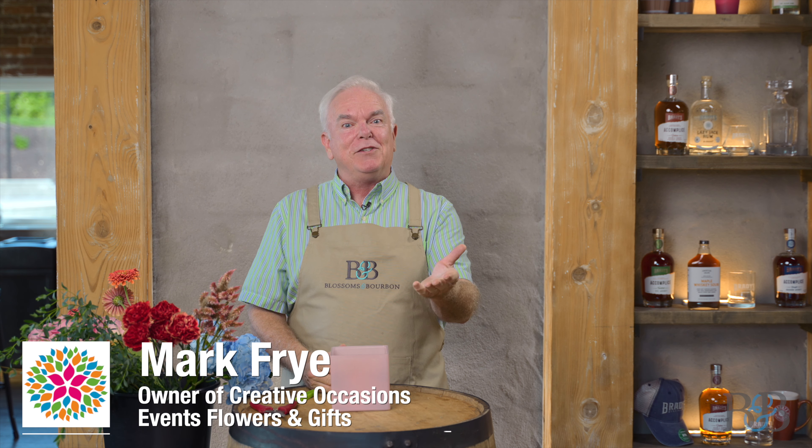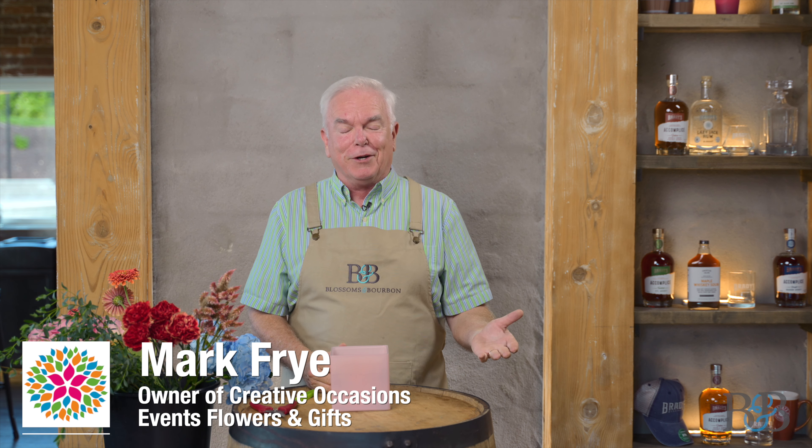Hello friends and welcome to another episode of Blossoms and Bourbon. My name is Mark and today I'm happy to welcome you back to Brady's Distillery here in Roanoke, Virginia. We're so appreciative that they allowed us to come back and film here, and as an added surprise we're going to get a tour of the facility and see what happens here.